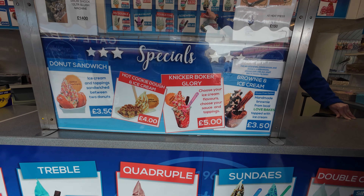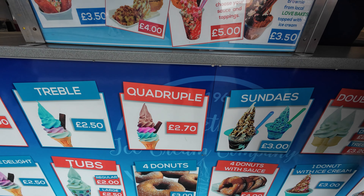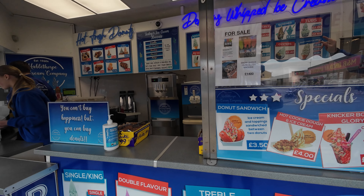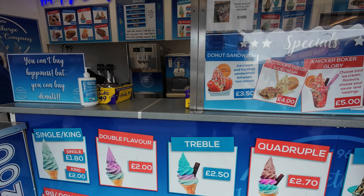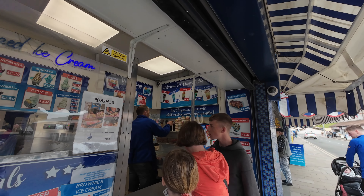So around to the ice creams — you can see the different versions they do. They do a quadruple one where you can have four different flavors, which is crazy. They do hot cookie dough and ice cream, lots of sundaes, trebles, and tubs. You can get single flavors, double flavors, kings — they explain it all to you when you're ordering, and they don't rush you so you can make sure you get it right.